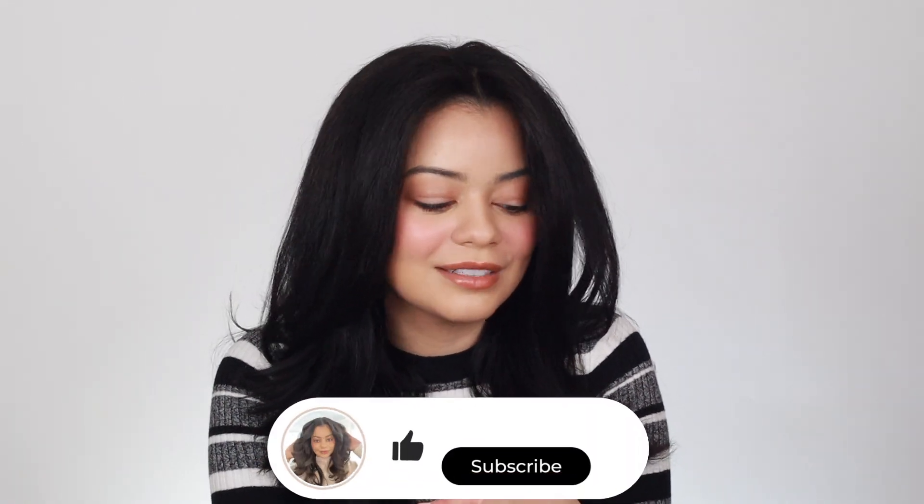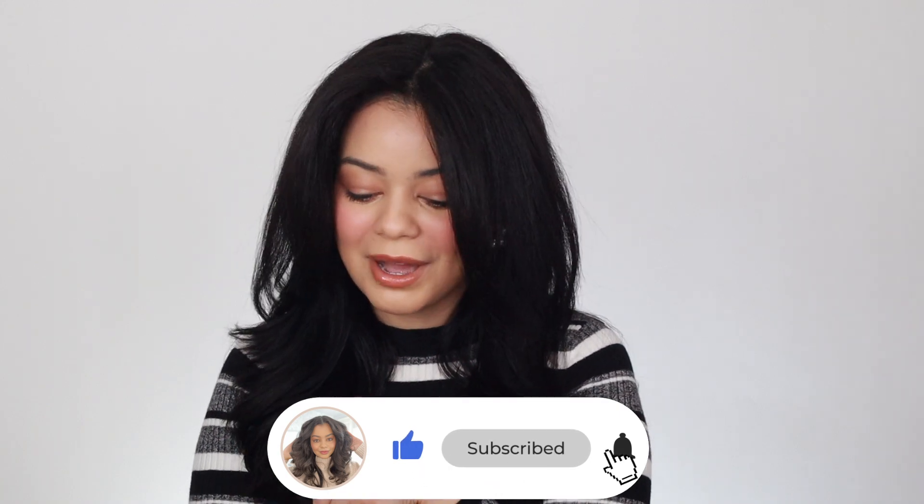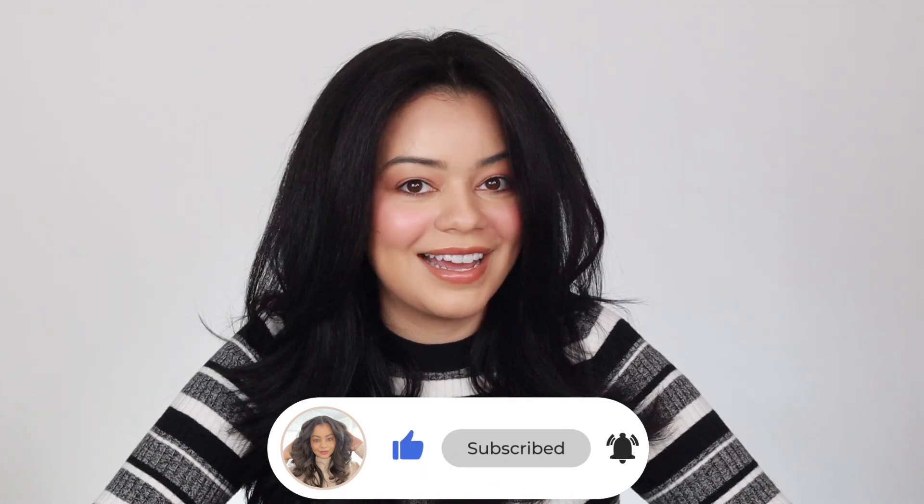Hey guys, welcome back to my YouTube channel. If you're new here, I'm Jalissa. Today I'm going to be doing a Sephora haul. I got a couple of things from Sephora — I mainly got new hair products. I searched Sephora for the newest hair products to try them out and I have a couple of very nice hair products to share with you guys. So let's get right into it.